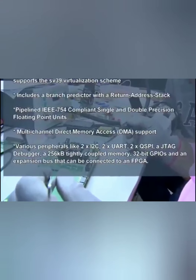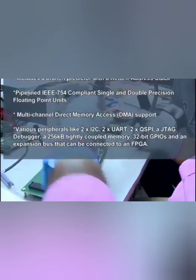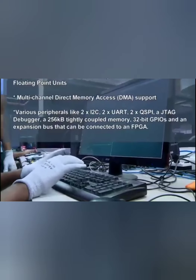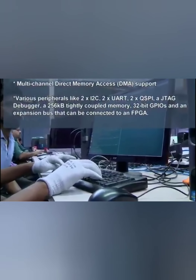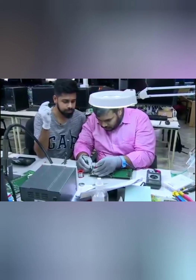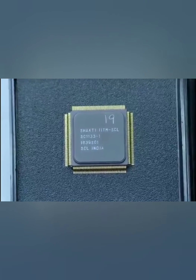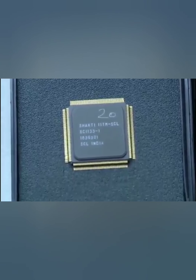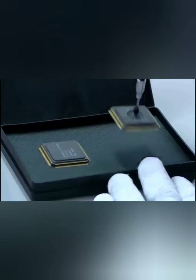Various peripherals like 2 I2C, 2 UART, 2 QSPI, a JTAG debugger, a 256-kilobyte tightly coupled memory, 32-bit GPIOs, and an expansion bus that can be connected to an FPGA. This was taped out at SCL and has been tested to operate at a frequency of up to 70 megahertz. The area of the chip is 144 millimeter square, packaged on a 208-pin ceramic quad-flat pack CQFP package.